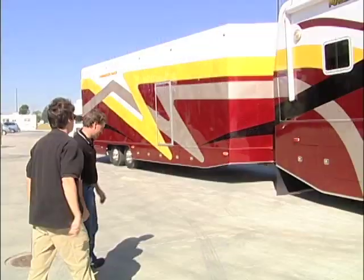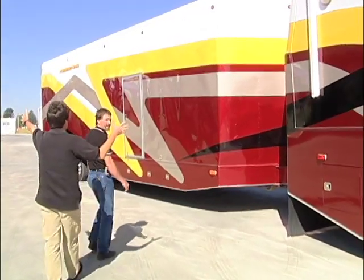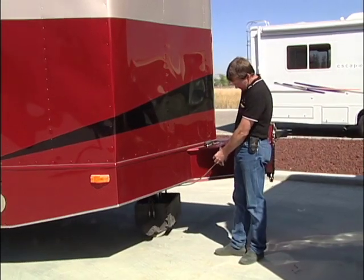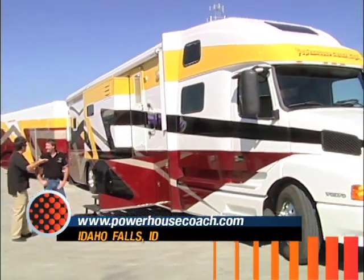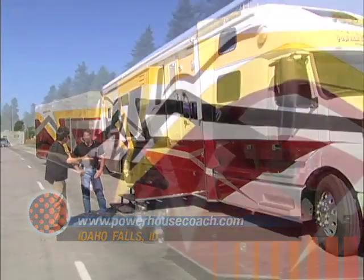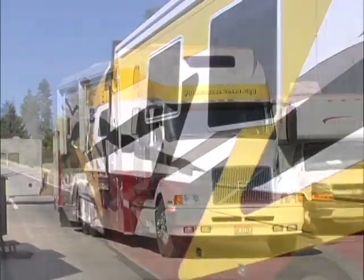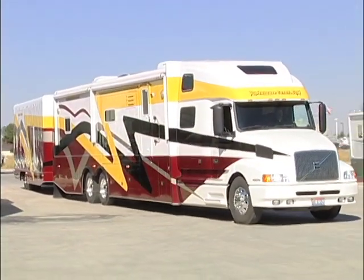This coach also comes with a 35-foot toy box where Doug keeps his sand rail and other toys for the dunes. You'll also find an innovative remote control feature to move the trailer independent of the motorhome. So how much for all this? Less than you're thinking right now. The outside paint makes a distinctive statement heading down the highway — it's the Powerhouse coach, built with plenty of power and built to last. We'll be right back.